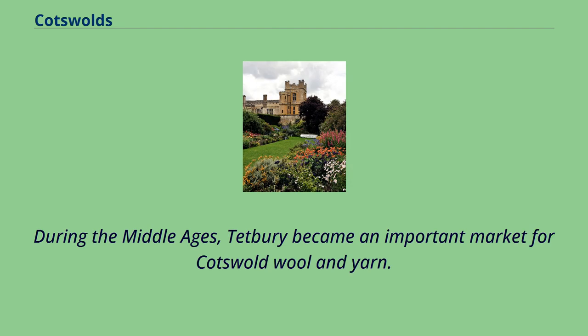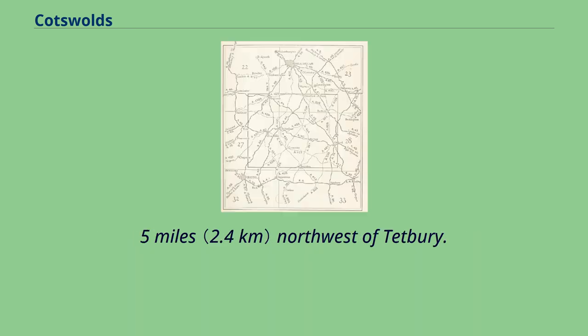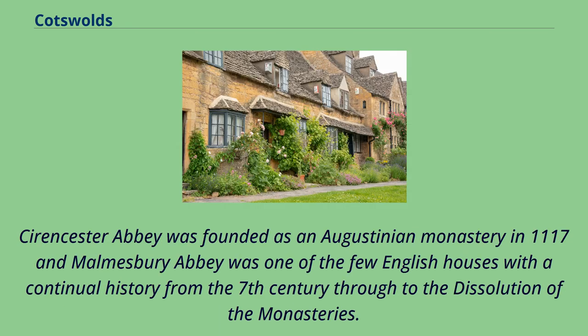During the Middle Ages, Tetbury became an important market for Cotswold wool and yarn. Chavenage House is an Elizabethan-era manor house 1.5 miles northwest of Tetbury. Chedworth Roman Villa, where several mosaic floors are on display, is near the Roman road known as the Fosse Way, 8 miles north of the important town of Corinium Dobunnorum. Cirencester Abbey was founded as an Augustinian monastery in 1117, and Malmesbury Abbey was one of the few English houses with a continual history from the 7th century through to the dissolution of the monasteries.